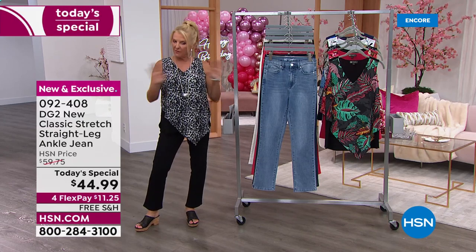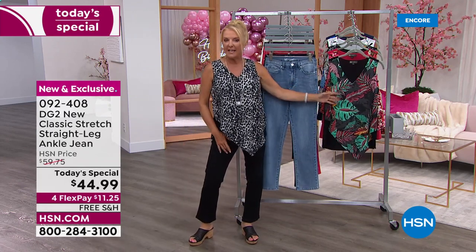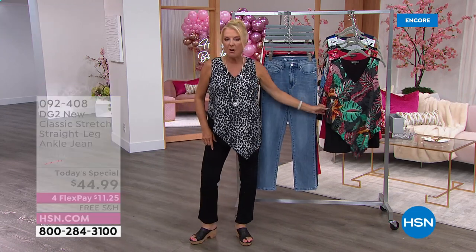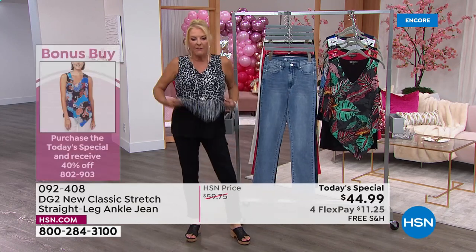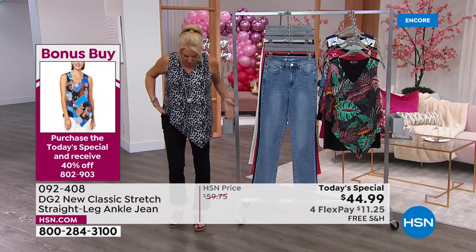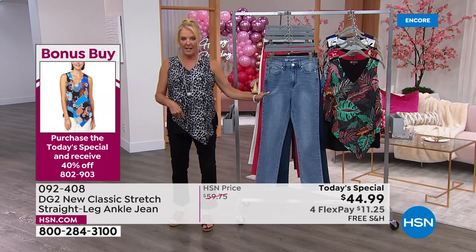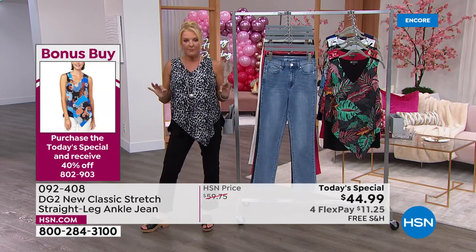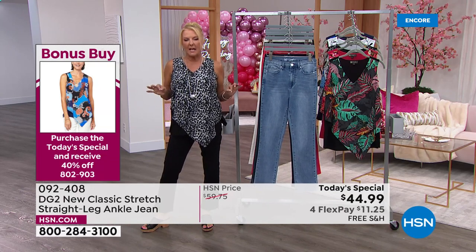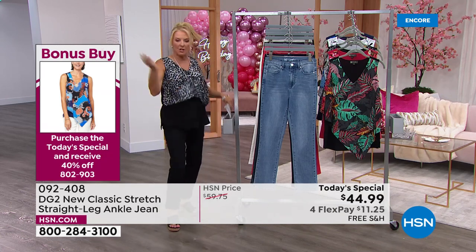We also have a new version of the easy tank coming up - I'm obsessed with their easy tanks. These colors are fabulous. If you buy our today's special you're going to get 40% off as many of these tanks as you want. I love this brand new diagonal design - you have all the stretchy stretch in the back. Buy your jeans and grab a couple of brand new easy tanks - each one is now 40% off, which means about $25.80.